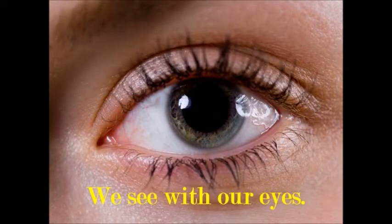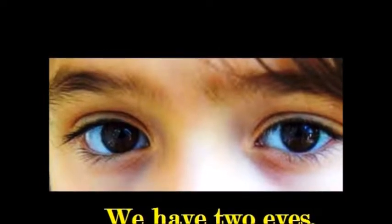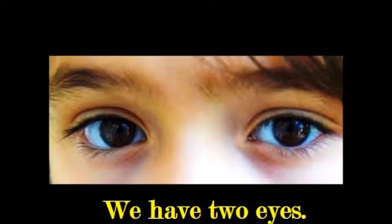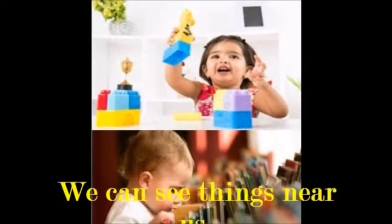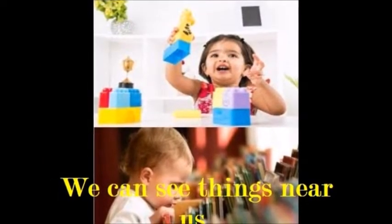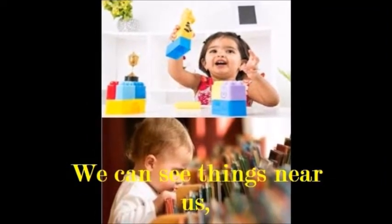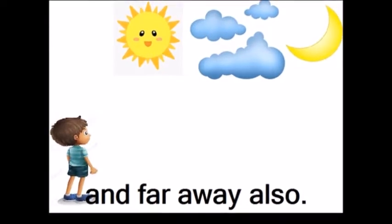We see with our eyes. We have two eyes. We can see things near us and far away also.